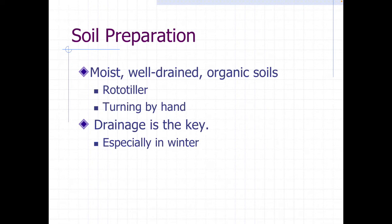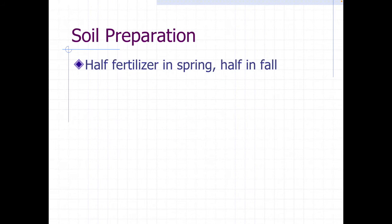For soil preparation, it's going to be the same as just about any other perennial — moist, well-drained soils with organic amendments. The drainage is the key. I cannot emphasize that enough. You definitely have to make sure you've got good drainage.